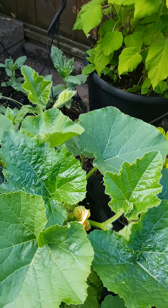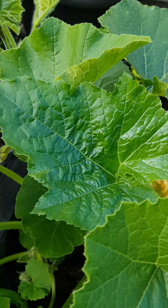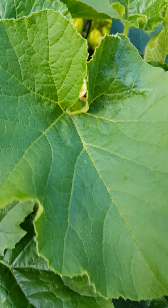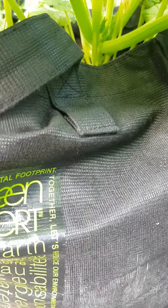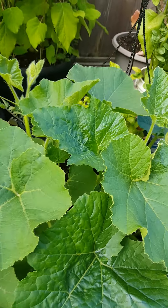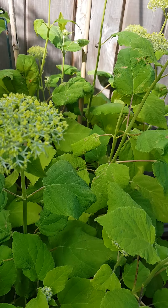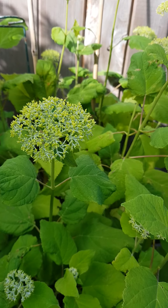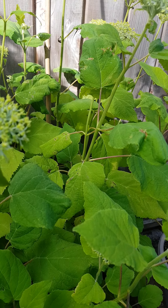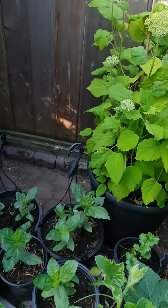I think this is squash — I planted it in a grow bag because I don't have any more pots. And I still have that hydrangea; I will show you when the flowers are opening because that's a white color.